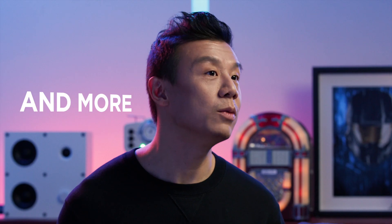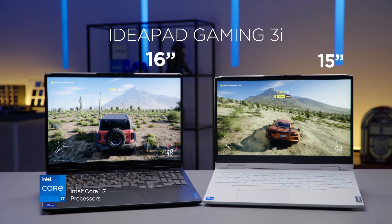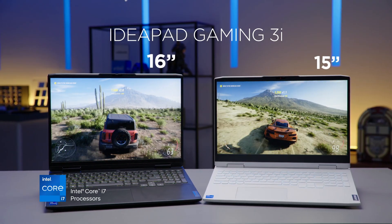We'll be talking about the updated design, the keyboard, Nahimic easy surround sound, and more. And we're going to pit the IdeaPad Gaming 3 15-inch and 16-inch versions head-to-head with the ultimate face-off later in the episode. Make sure you stick around for that.